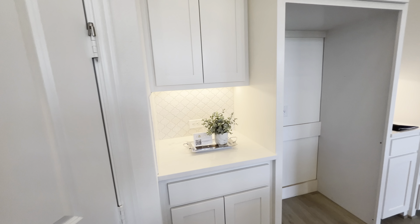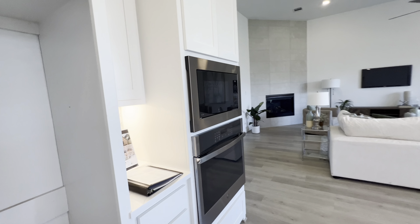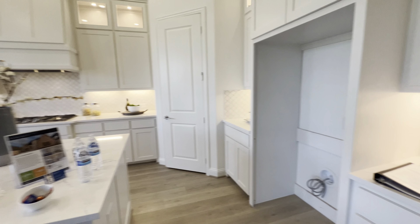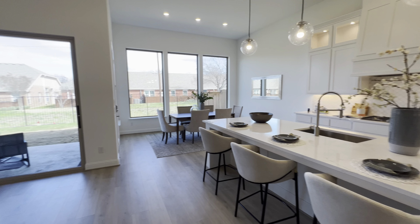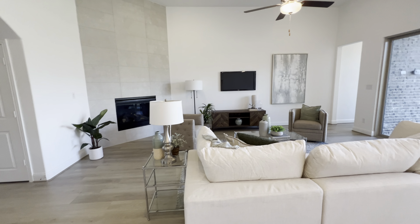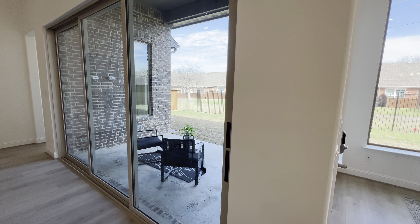Pantry. Obviously your fridge will go there. Microwave and oven. Look at the living room. You can go out through your sliders — these sliders slide all the way open.